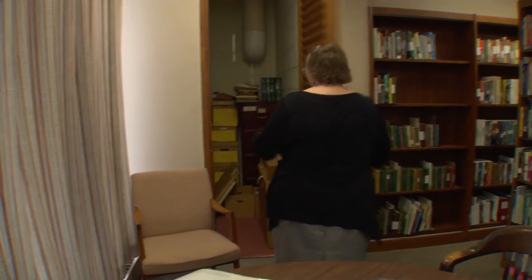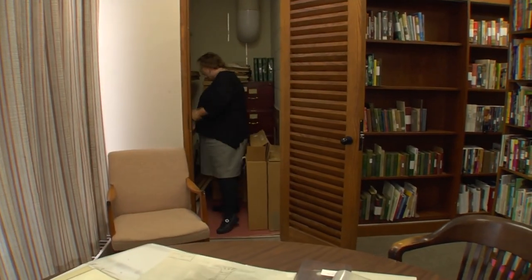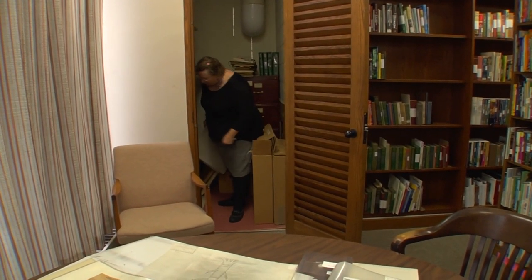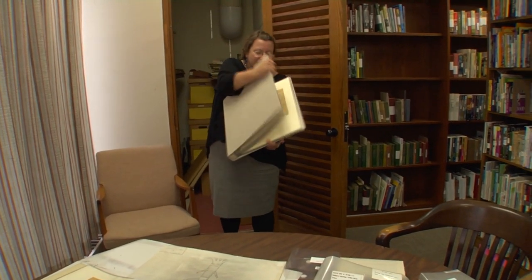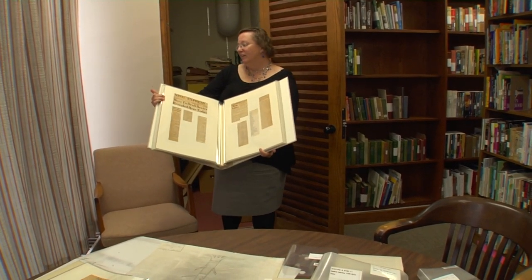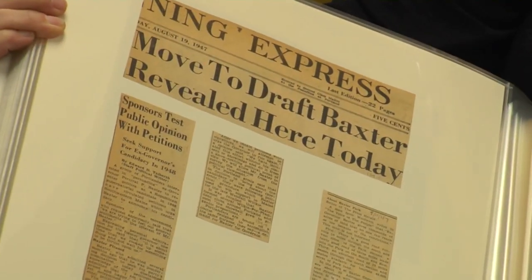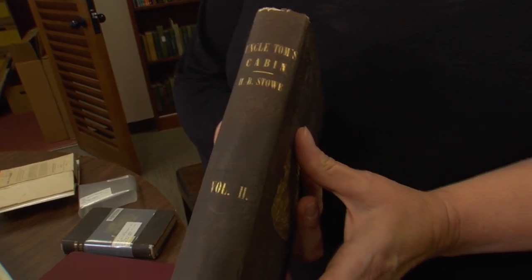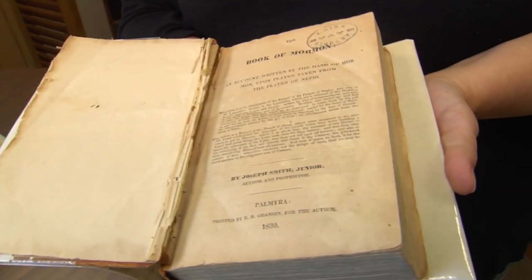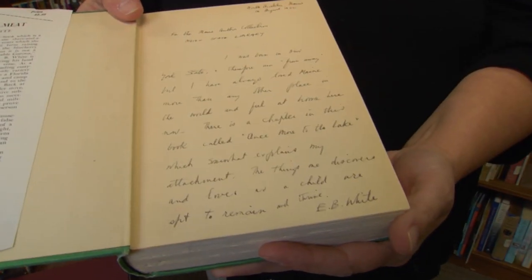In the corner, a closet is filled with priceless Maine history — the Percival Baxter collection, with dozens of items full of fascinating material. Peggy O'Kane oversees the special collections at the Maine State Library, including Governor Baxter's personal scrapbooks, first editions of important books such as Uncle Tom's Cabin and the Book of Mormon, and books inscribed by authors, including one by E.B. White.